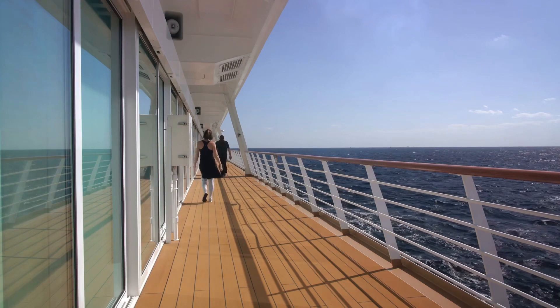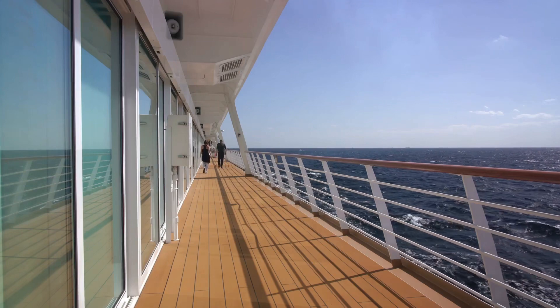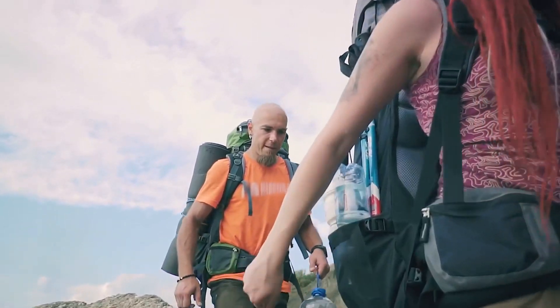The runner-up at number 2, comfortable walking shoes. You'll be on your feet a lot, exploring the ship and the ports of call. Make sure your feet are as happy as you are.